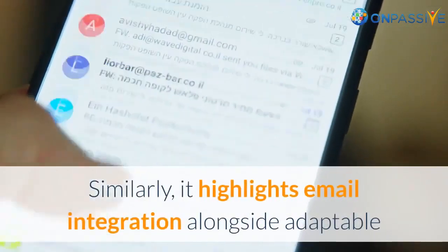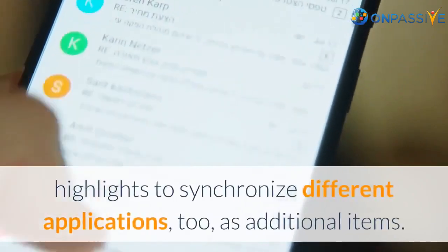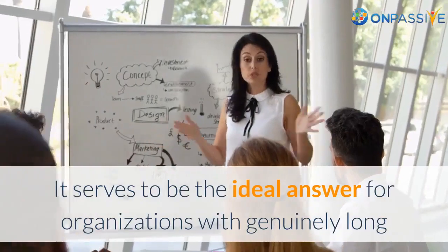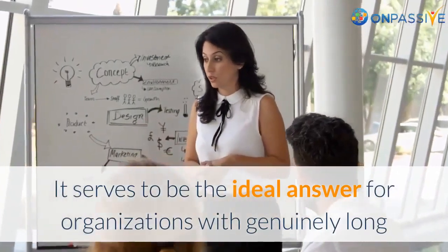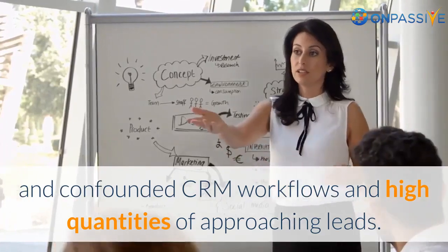Similarly, it features email integration alongside adaptable capabilities to synchronize different applications as additional add-ons. It serves as the ideal solution for organizations with genuinely long and complex CRM workflows and high quantities of incoming leads.